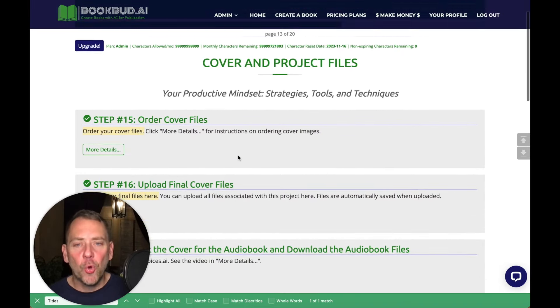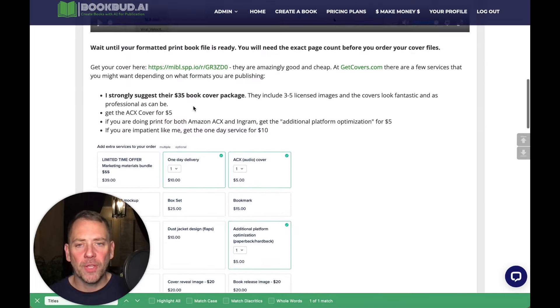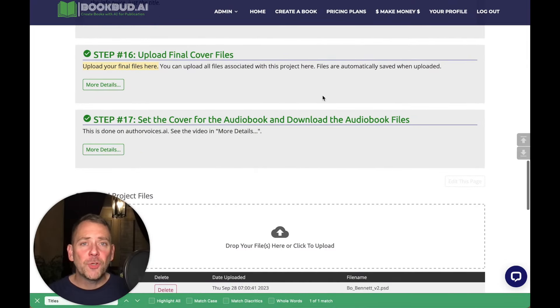So we take care of that in the next step: Order the Cover Files. More details will show you exactly how to order the cover files. We use GetCovers.com and strongly suggest them because for a mere $10 they will do an amazing job with an ebook cover. And if you really want to splurge for $35, they will do the print book cover, the ebook cover, and for an extra $5 they do the audiobook cover. It's a no-brainer to use them — they do an amazing job, your books will look fantastic, and it's just another thing you don't have to worry about.